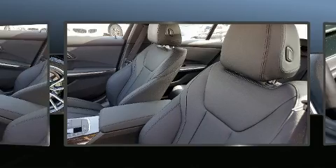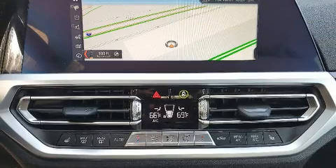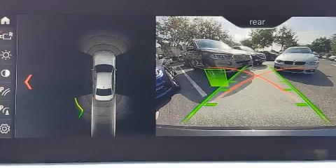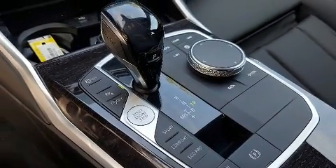BMW ensures the safety and security of its passengers with equipment such as ignition disabling, an emergency communication system, and four-wheel disc brakes with ABS. It also arrives with a Carfax history report, providing you peace of mind with detailed information.